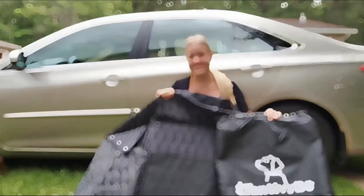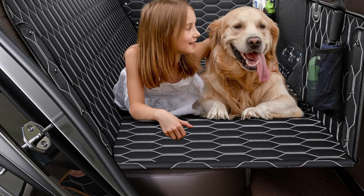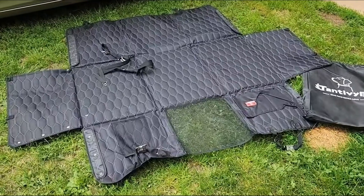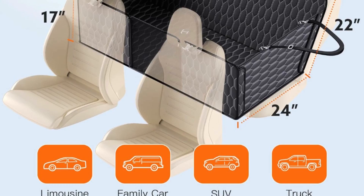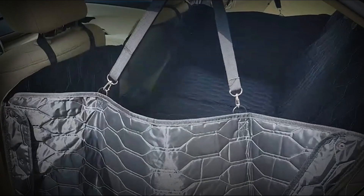Our backseat extender for dogs turns your backseat into a comfortable hammock for your pet by bridging the gap between seats. Equipped with a breathable mesh window and three large storage pockets, this backseat pet cover for dogs ensures optimal airflow and visibility for your dog, allowing you to keep an eye on your furry friend while also providing ample space for toys, treats and essentials.